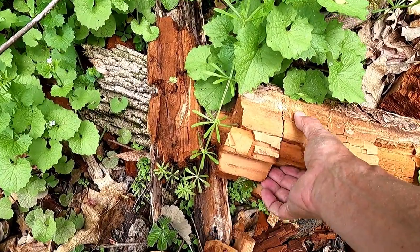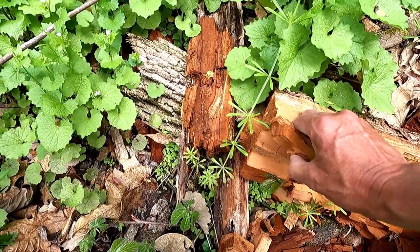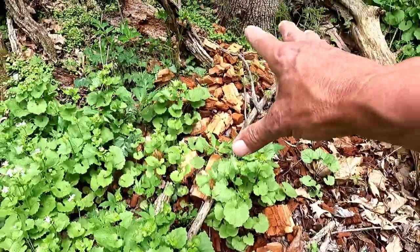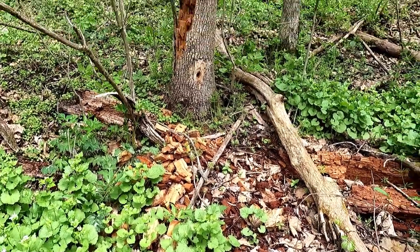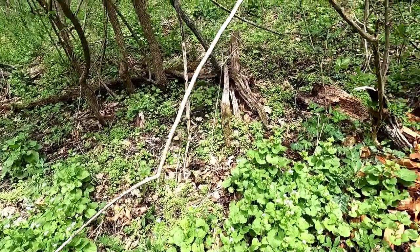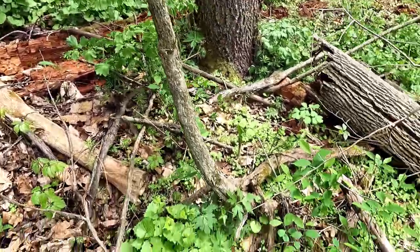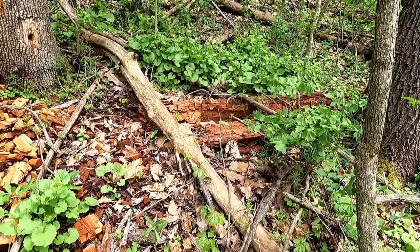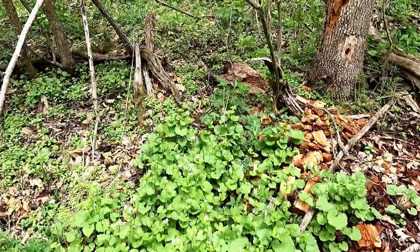It's kind of interesting how this cherry, when it rots, it cubes itself — bunch of cubes right there, pretty cool. I don't see anything growing here except for a ton of garlic mustard. Yeah, that's really unfortunate.